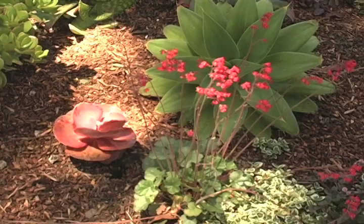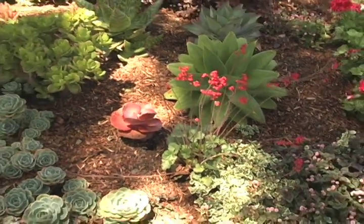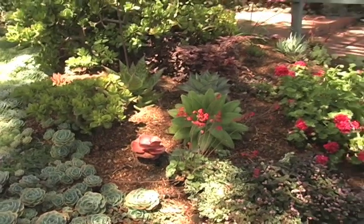We're fussy because of being quilters — we're very much into color and of course texture as well. I love succulents, so those were all requirements of what we were looking for. Patricia was incredibly patient with us and let us be involved.